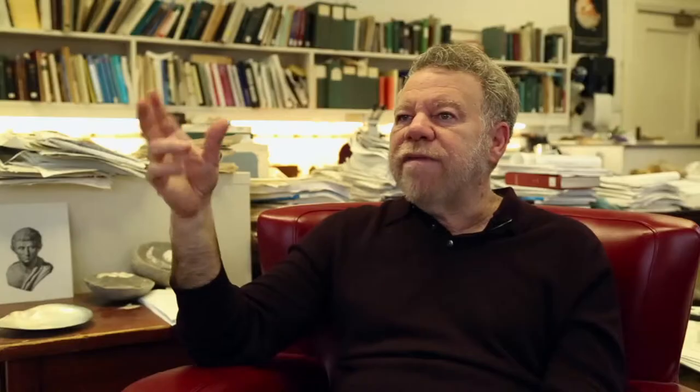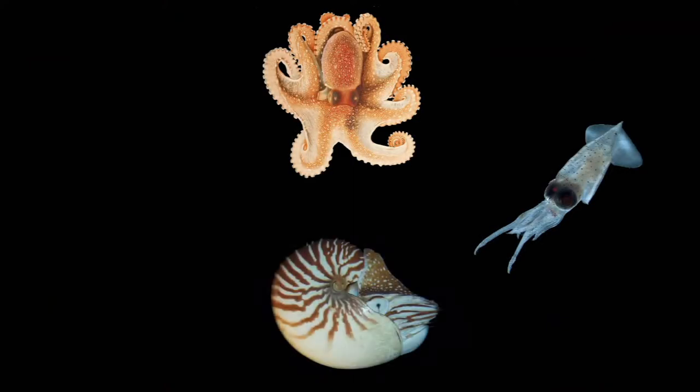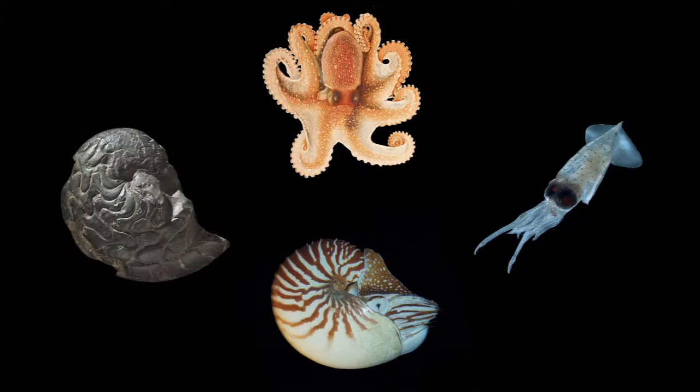Ammonoids belong to the group cephalopods, part of the mollusks. The cephalopods are distinguished from the clams and snails in that cephalopods learned how to swim in the water. When you think of cephalopods, there's octopus, there's squid, there's the pearly nautilus, and the ammonoids are a big part of it.